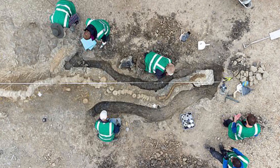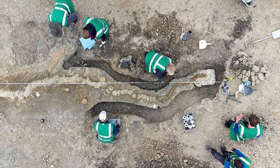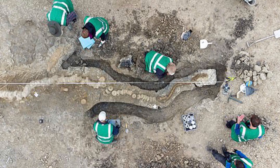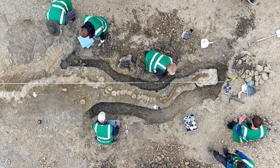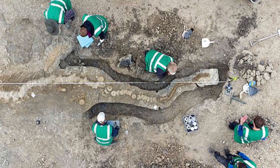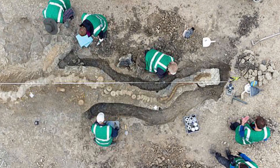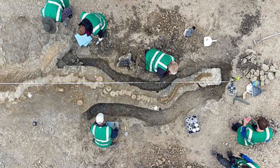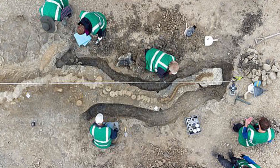The ichthyosaur was discovered by Joe Davis, conservation team leader with the Leicestershire and Rutland Wildlife Trust that operates the Nature Reserve in partnership with Anglian Water. "The find has been absolutely fascinating and a real career highlight," said Mr. Davis. "It's great to learn so much from the discovery and to think that this amazing creature was once swimming in seas above us. And now, once again, Rutland Water is a haven for wetland wildlife, albeit on a smaller scale."